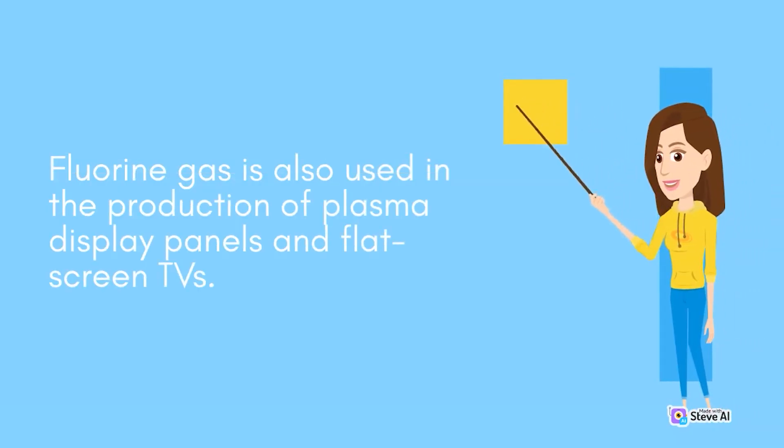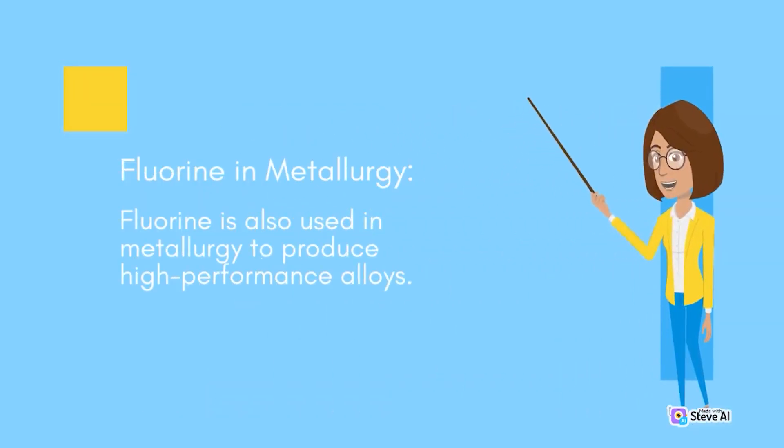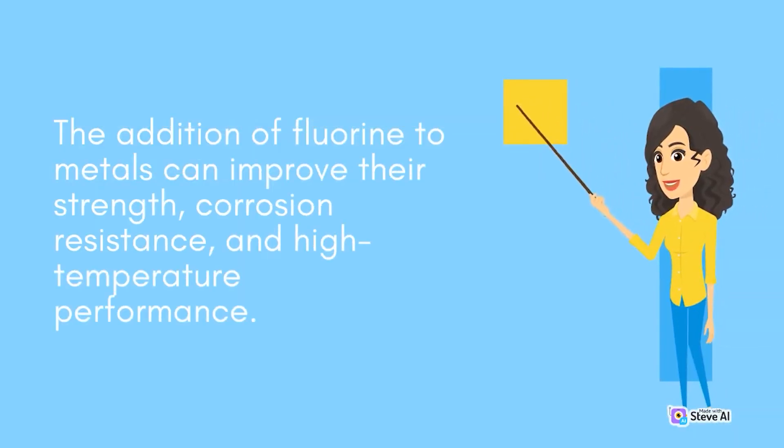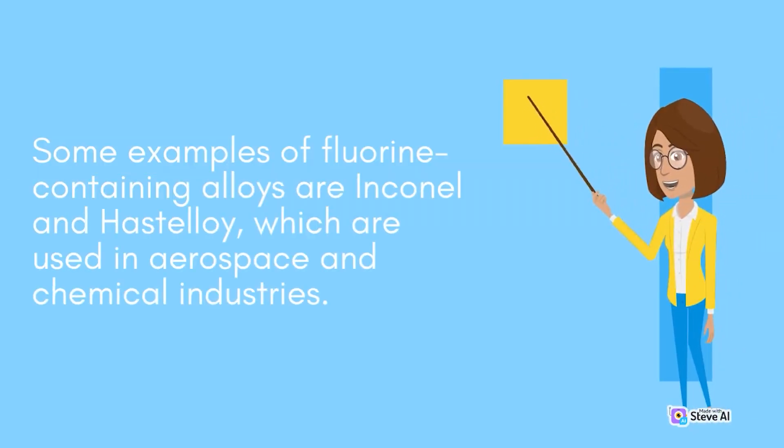Fluorine gas is also used in the production of plasma display panels and flat-screen TVs. Fluorine is also used in metallurgy to produce high-performance alloys. The addition of fluorine to metals can improve their strength, corrosion resistance, and high-temperature performance. Some examples of fluorine-containing alloys are Inconel and Hastelloy, which are used in aerospace and chemical industries.